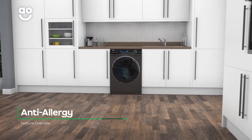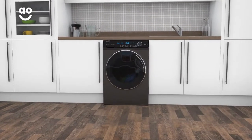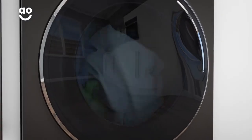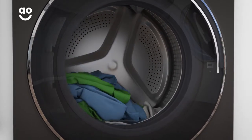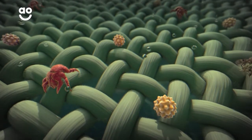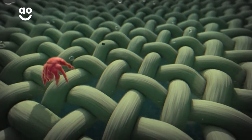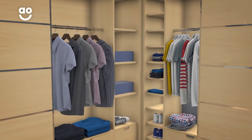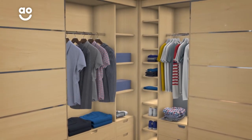If your clothes need special care against pesky allergens, the Anti-allergy programme gives you truly hygienic cleaning. Your clothes will often harbour dust mites and pollen, which can live in your fabrics and cause irritation. This cycle raises the water temperature and uses extra rinses to wash them away and leave your laundry fresh and clean. So no matter what allergies you may have, you'll always be able to wear your clothes with confidence.